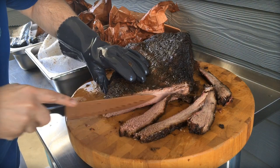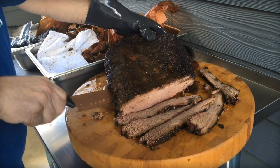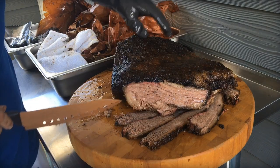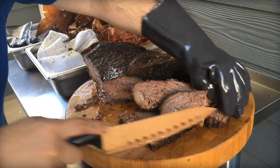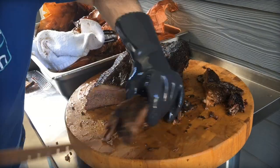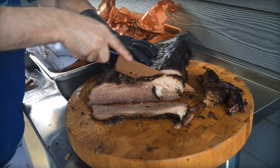I gave both briskets enough time to rest before cutting in. Visually, I couldn't tell the difference between the two. It came down to taste, and there was no distinguishing flavor difference — one wasn't more beefy than the other. However, there was a small, subtle difference in tenderness. No one at my gathering could really detect it, but doing a tug test, the Wagyu did tear apart a little bit easier and was slightly softer.